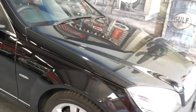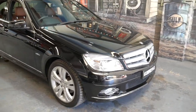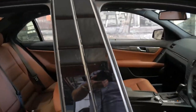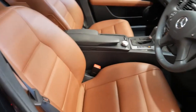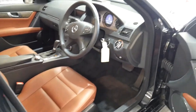Every wheel and every panel is unmarked. It's got a sunroof and the colour combination is very nice. Although the seats are beige — or what some people call brick — the carpets and steering wheel are black, so you're not going to be constantly cleaning them.